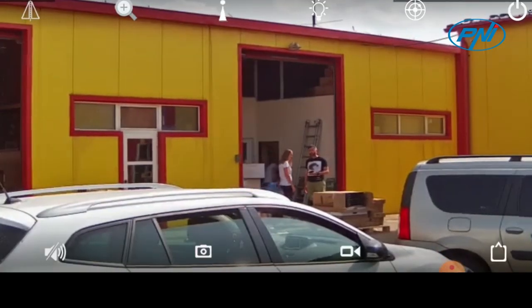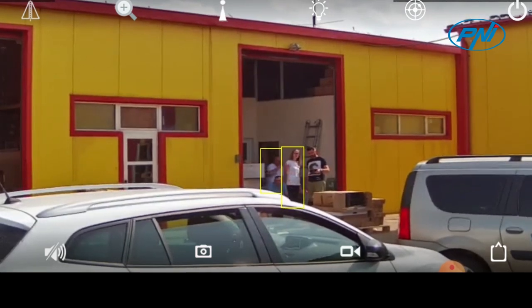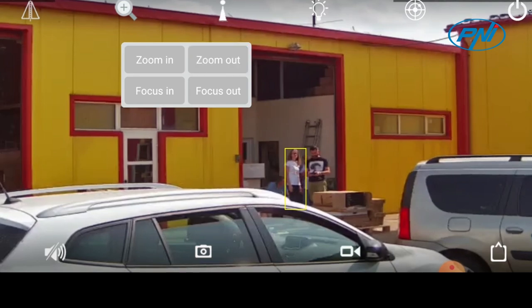The face detection function helps you to filter the recordings that contain a certain human face on a certain channel and in a certain period of time.